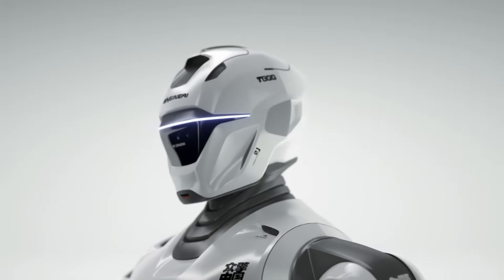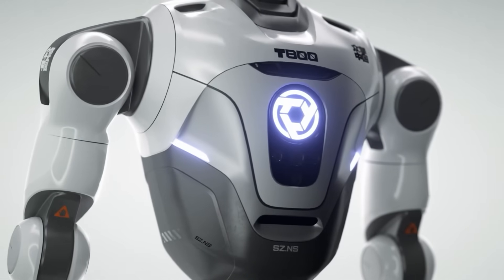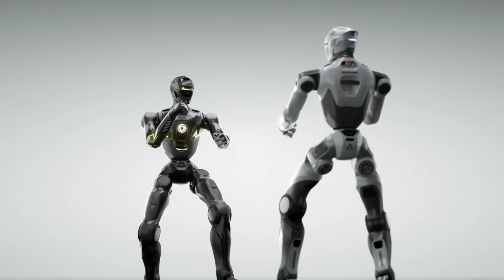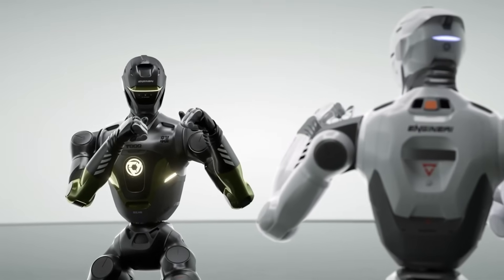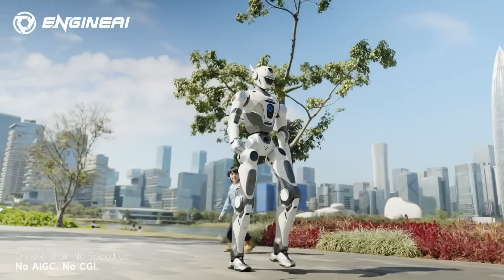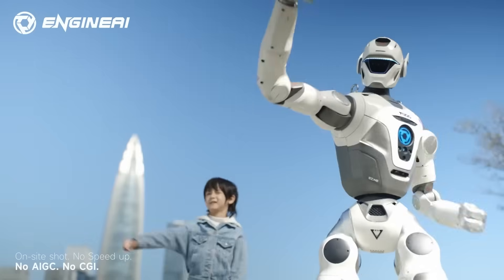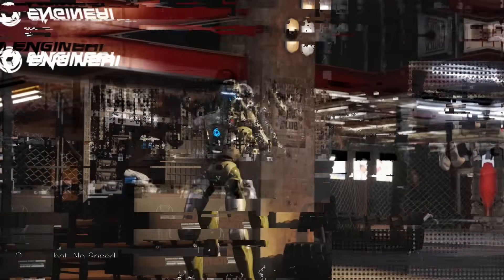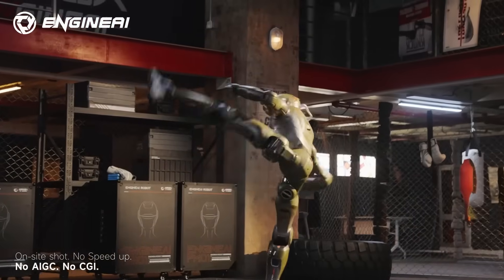The robot uses aviation-grade aluminum to stay rigid without adding unnecessary weight. And the proportions match adult human geometry for a reason — agile locomotion becomes far easier when the body matches human biomechanics. The inspiration comes from cinema, but the execution is grounded in robotics.